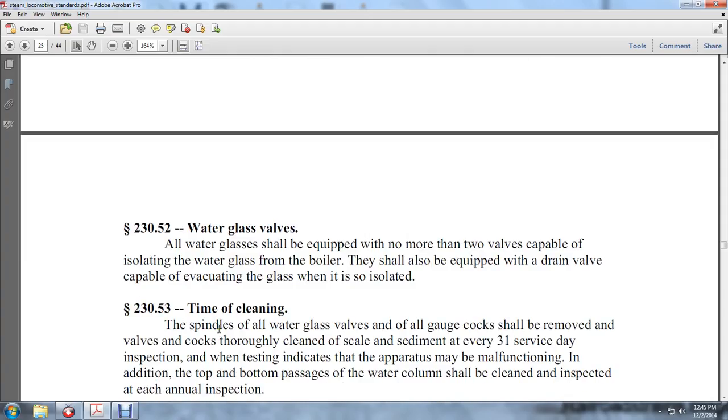Water glass valves: Each water glass shall be equipped with no more than two valves capable of isolating the water glass from the boiler. They shall also be equipped with a drainage valve capable of evacuating the glass when it is isolated.